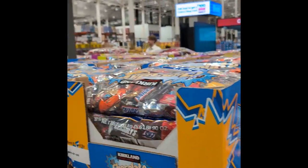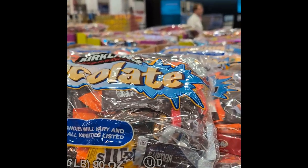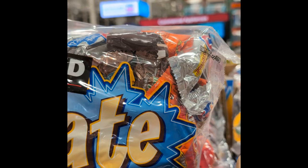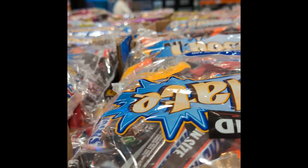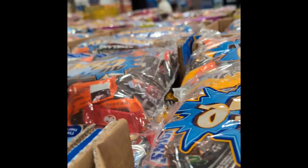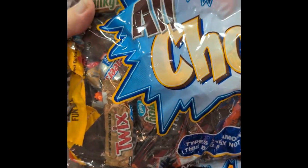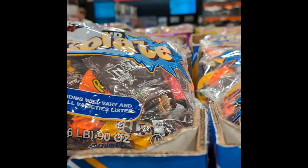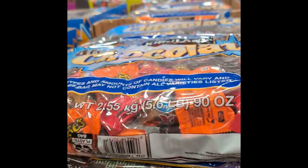They've got some Halloween candy here. It's not on sale, but $19.99. I was looking at this at Aldi. It's Kirkland Signature — all your name brands: Reese's, Twix, M&Ms, Snickers, Milky Way, Three Musketeers. It's $19.99. It just says 90 ounce. The ones at Aldi actually tell you it's got like 75 pieces in it. But I think this is about double. I was looking at stuff there for $10 and $15 at Aldi for Halloween.